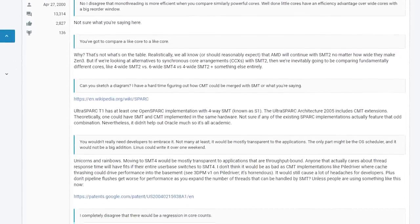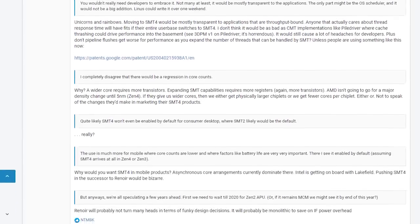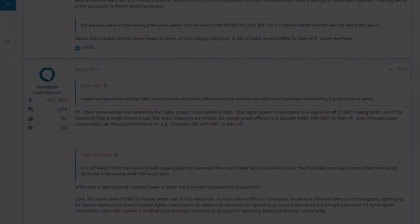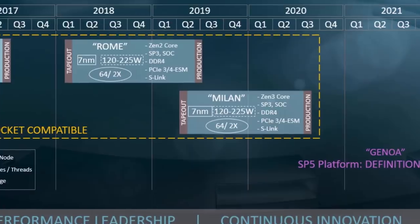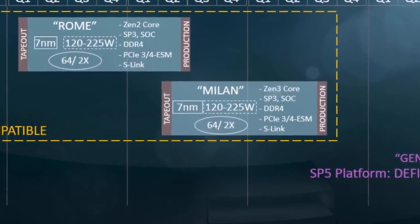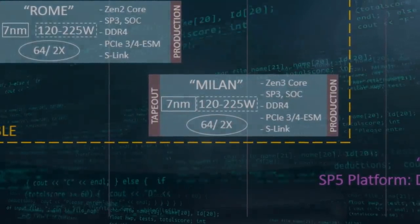Others are saying that SMT4 was indeed in AMD's plans, but they decided not to go ahead with it due to various factors. The reality is no one knows for sure, but the recent accidental leak at the HPC and AI Innovators Insights AMD talk gives us an indication that SMT4 probably won't be happening anytime soon. Or will it?